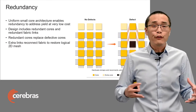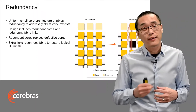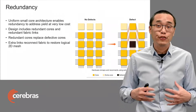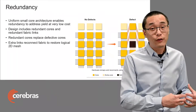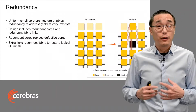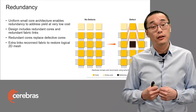So to solve the yield problem, we used redundancy. We architected our chip as a giant array of uniform small cores connected with a 2D mesh fabric. And the design includes redundant cores and redundant fabric links. The picture on the right shows an example.